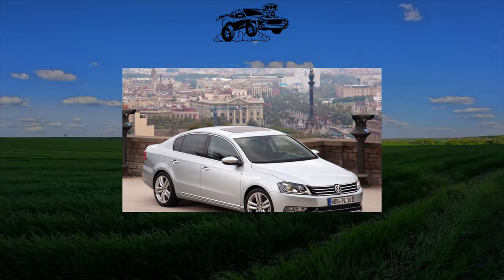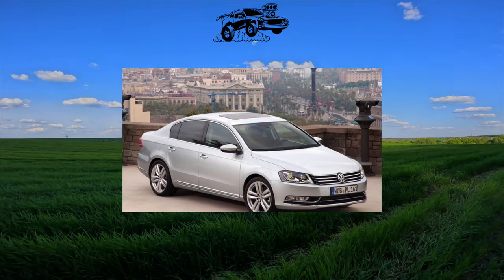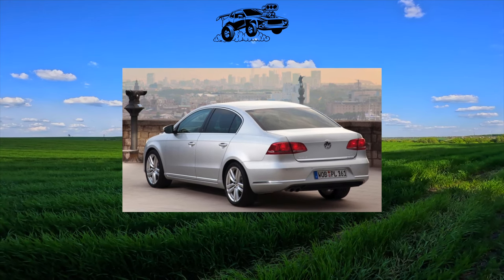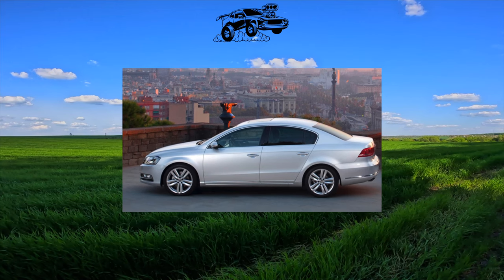The seventh generation of the model, Passat B7, arrived in 2011. Technically, the car largely repeated the B6, inheriting from it the dimensions, chassis, and some powertrains. Even the prices did not go up. Both bodies — sedan and station wagon — were imported from Germany.